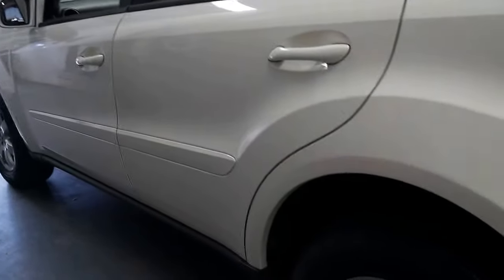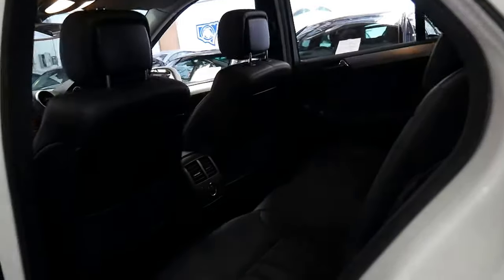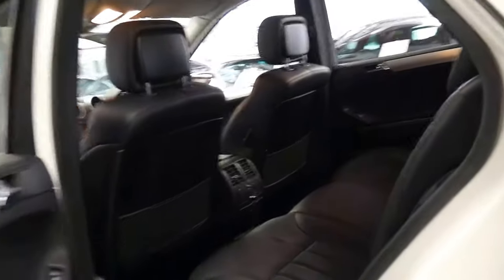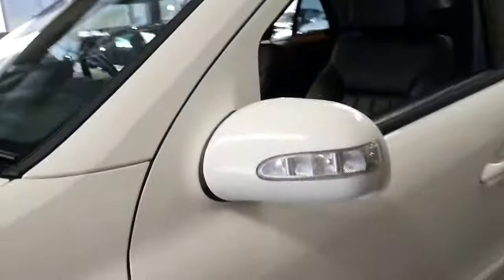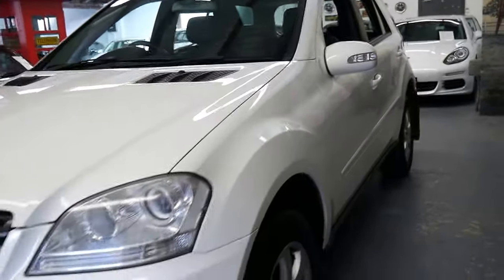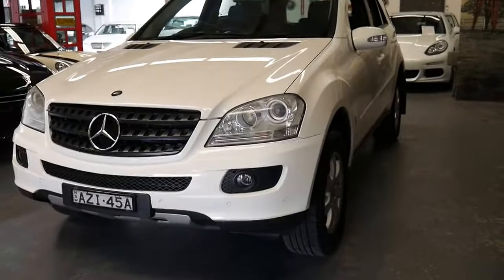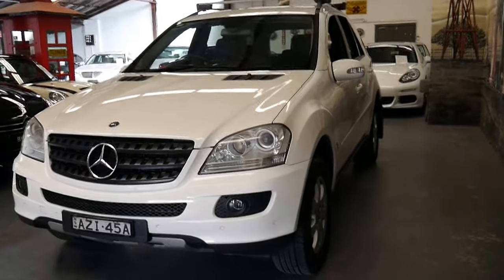The car generally is in great condition. It does have a dent in the tailgate here, which is unfortunate, but it's something we can certainly get repaired for you if you want. If you have any specific questions about this car, please feel free to give us a call on 02956 99999. We'd welcome the opportunity to take you for a test drive, and we're only 20 minutes from Sydney Airport. Thanks for taking the time to watch this video — we look forward to hearing from you.